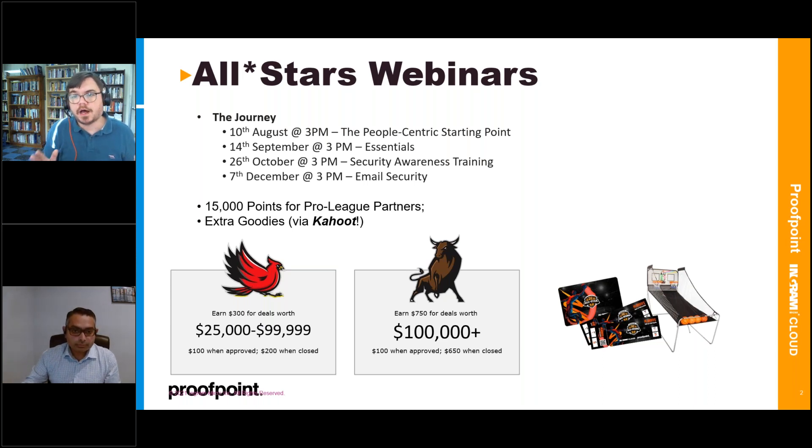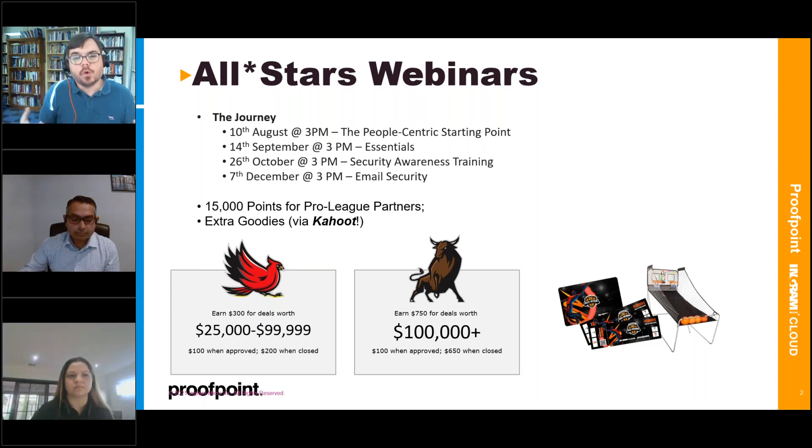Being part of the All Stars program means there are some extra benefits. If you're on the call and have registered and attended, you'll actually end up getting 15,000 points if you're part of the Pro League portion of that program. For all people who have joined, you're also in the running to win some swag — a bunch of different merchandise — so stay on the line. There'll be some questions at the end using an app called Kahoot.